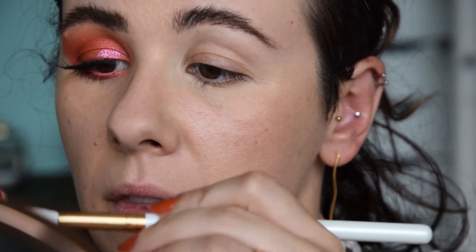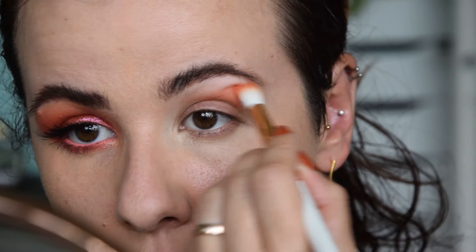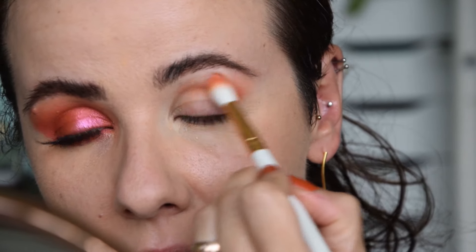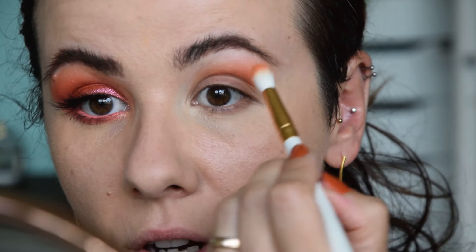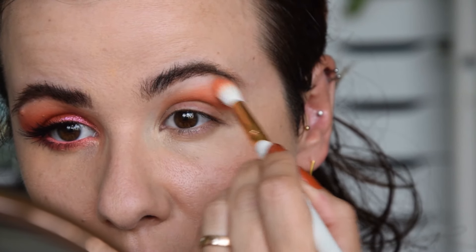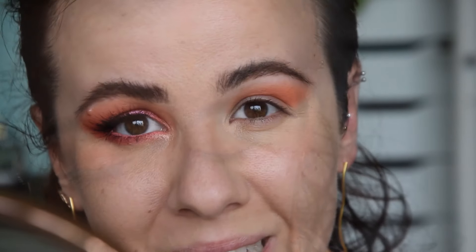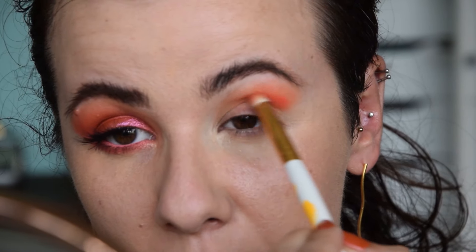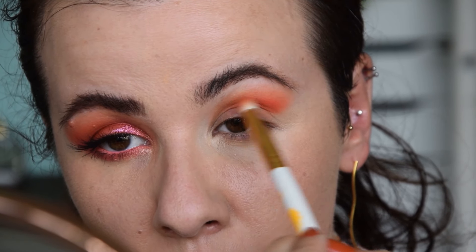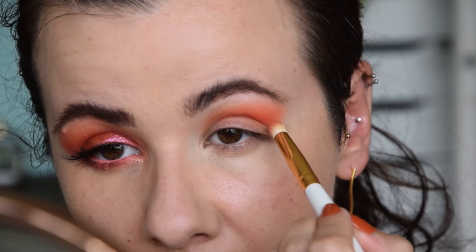I'm starting off with Makeup Geek Summer Loving on a fluffy brush, going into my crease to lay the base for this look. Most of my coral eyeshadows are actually matte — I found that quite interesting when looking through my collection. Then to intensify and balance out the orange in that shade, I'm taking the coral from the Huda Beauty Neon Palette and applying it on top. It's a neon coral with a little bit more red and a little bit less orange.